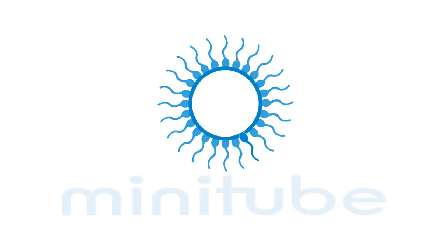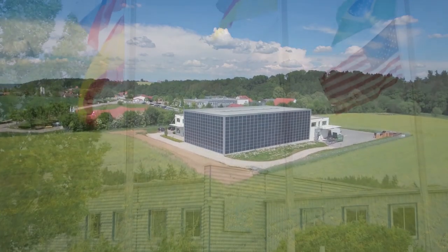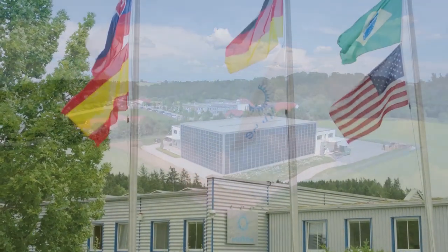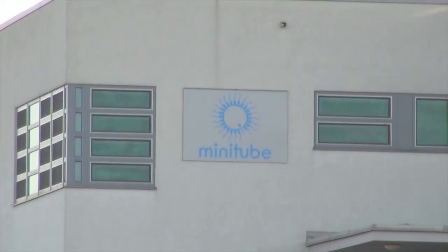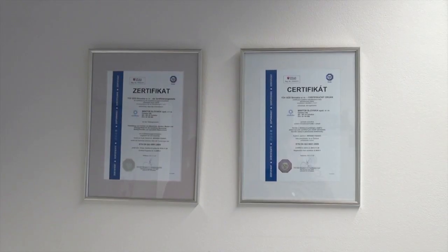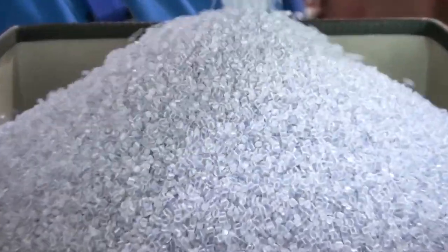According to Minitube's mission statement, the modern production site is ISO certified and complies with the highest quality standards. Modern technologies guarantee a high class and efficient production whilst complying with strict regulations. All orders are taken electronically and the processing is completely software controlled.